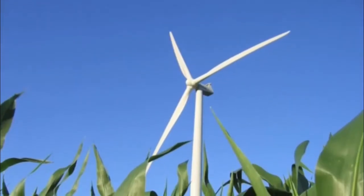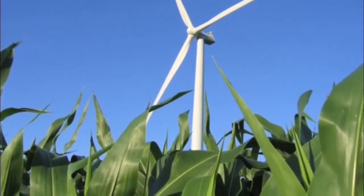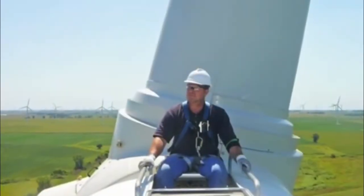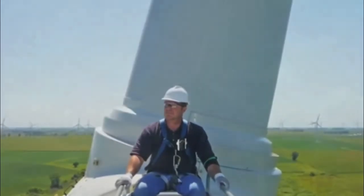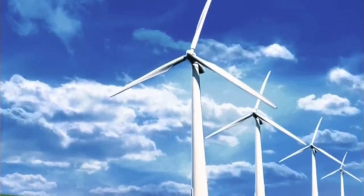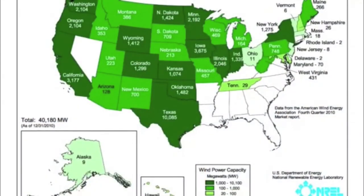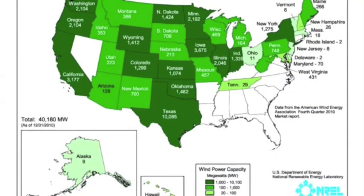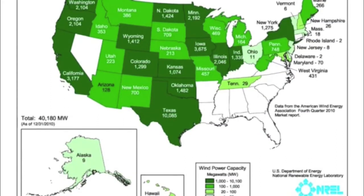Wind power creates economic development in the form of new jobs, new industry, new revenue through electricity sales, and associated growth and spending. It also helps diversify and revitalize rural economies. Wind power has added 35% of all new generating capacity to the US grid since 2007 — twice what coal and nuclear added combined.